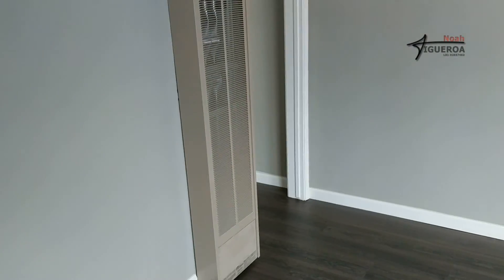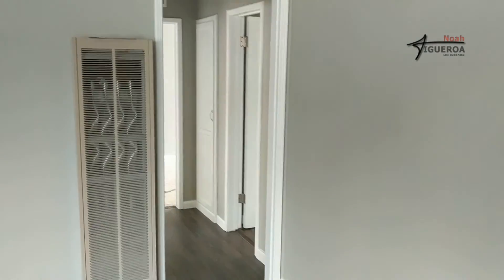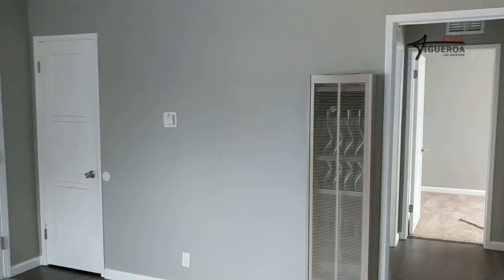Hey guys, it's Noah Figueroa. You guys ready for a sneak peek? I want to show you guys this house. This is a house that is soon to go on the market — not on the market yet, but soon it will be.